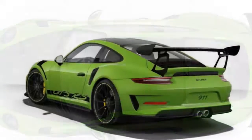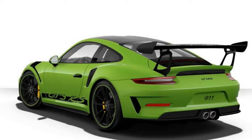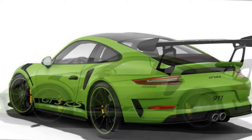We were sure to check the painted air vents option for $1,720, and to make sure the climate control matched the vents, we opted for that to be painted as well at $870 — it seemed like a bargain.